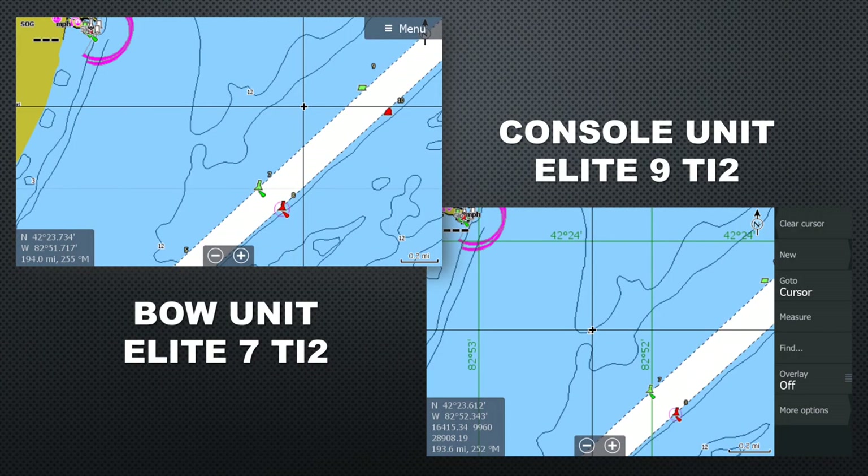The next feature on Lowrance is their wireless networking, available on the Elite TI2 units. It's surprising that no one else has come up with this yet. Sure, we can network units with cables, but the fact that all units have wireless technology in them now makes this a natural fit. The average fisherman networks units primarily to share waypoints, so doing that wirelessly eliminates the problems with running cables, figuring out NMEA 2000 networks, and saves a lot of time during the install.